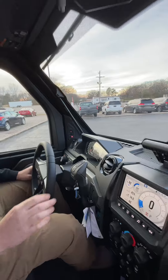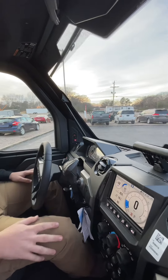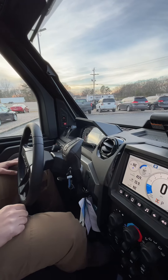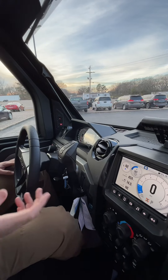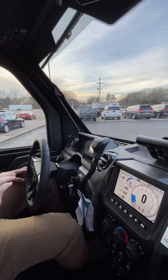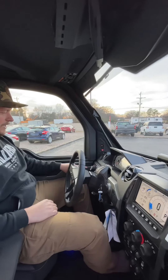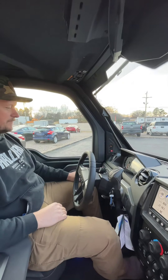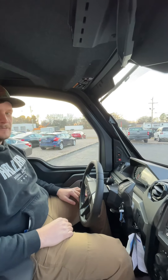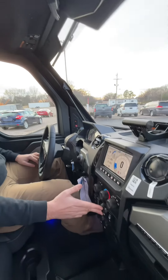Also new for this year: instead of the typical Park, Reverse, Neutral, Low, High arrangement, you literally just have Drive, Reverse, and Park — that's it. You press it, hear it unlock, and then you're ready to go — just press the gas. No more guessing what gear to be in. You do have a Tow/Haul mode, so if you're pulling a big trailer load, you push that and you're in Tow/Haul mode just like in a pickup truck.